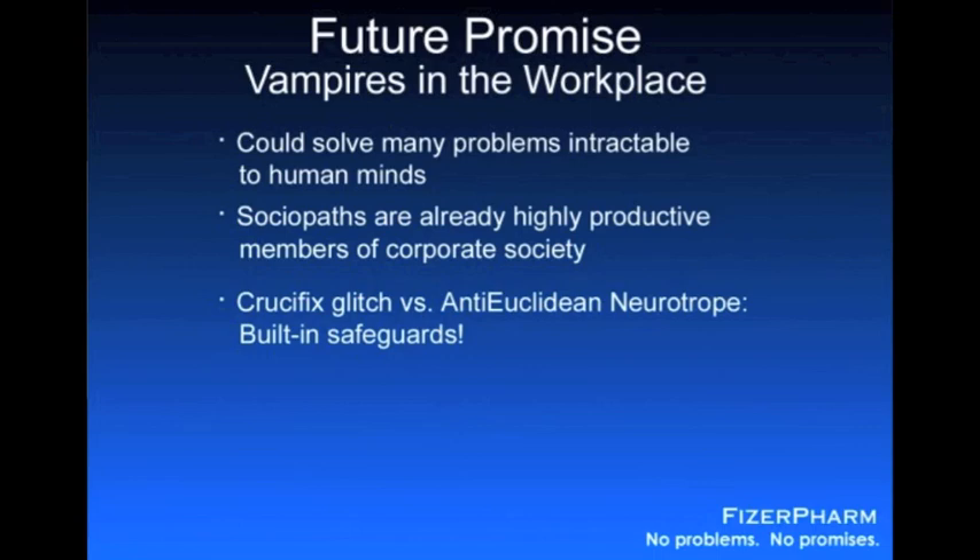In fact, the only way we were able to keep them from going into convulsions at the drop of a hat — and I'm revealing a bit of a trade secret here, but we've already patented the molecule, so no harm done — was by keeping them on a strict regimen of what we call anti-Euclidean neurotropes. We have basically developed a drug that suppresses the seizures resulting from the crucifix glitch and are already conducting preliminary marketing research to find an appropriate brand name. This drug allows vampires to function normally in metropolitan settings, and without this drug, they will die. We have them on a very short and unbreakable leash, and they are more than intelligent enough to realize that serving our interests is in their best interest.